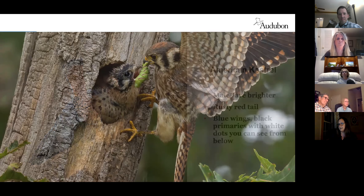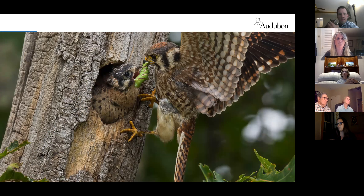Female kestrels are more mottled but still have rusty color. They're cavity nesters, which is one factor in their decline — loss of tree cavities, just like bluebirds. Putting up nest boxes and protecting snag trees is important for their conservation. Additionally, using insecticides in agricultural areas has impacted their numbers since kestrels eat caterpillars, insects, and grasshoppers.